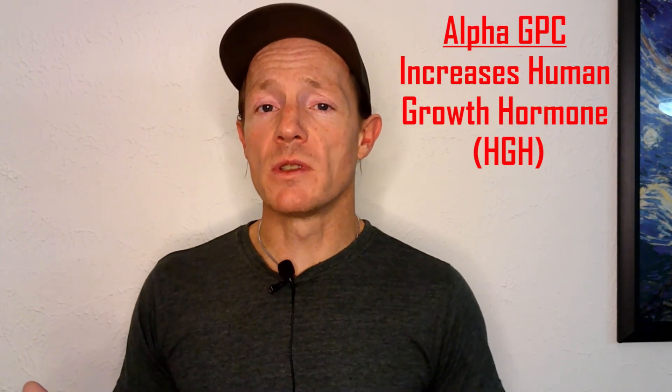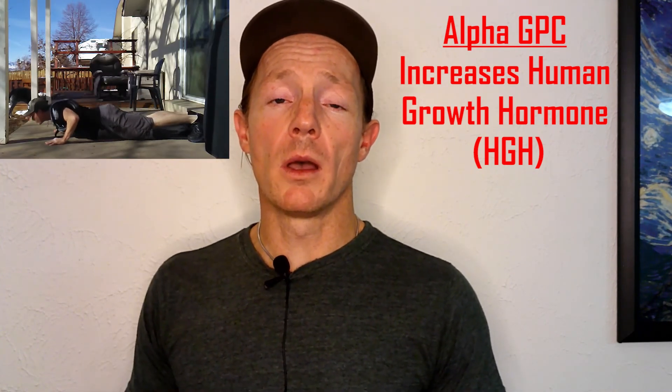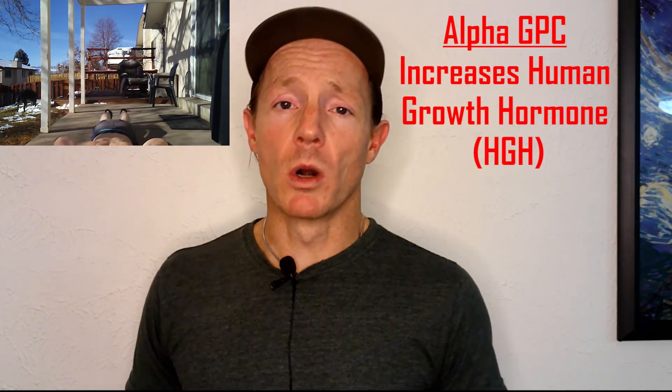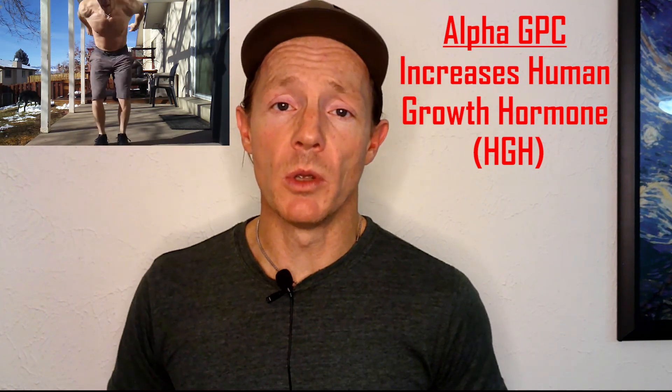In addition to what Alpha GPC does for your mind — helping you focus and concentrate — it has also been shown to increase levels of human growth hormone. Human growth hormone is super important; it's one of the many things that can help you age better, and it really helps with exercise and workouts. I've noticed that my workouts seem to have that little extra push and I'm able to accomplish just a little bit more.